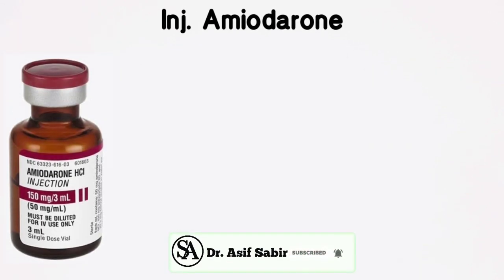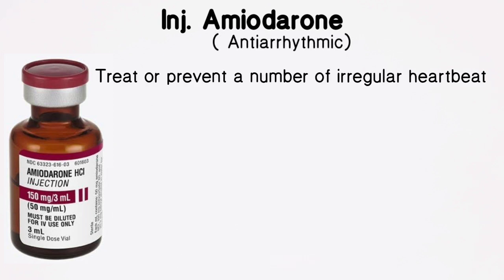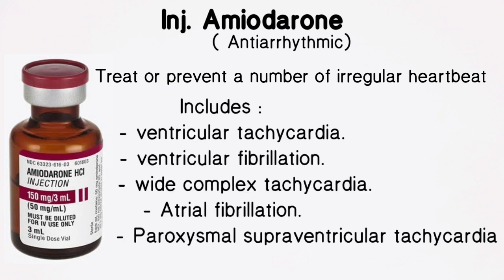Injection Amiodarone is an anti-arrhythmic medication used to treat or prevent a number of irregular heartbeats, which include ventricular tachycardia, ventricular fibrillation, wide complex tachycardia. It is also used to treat atrial fibrillation and paroxysmal supraventricular tachycardia.